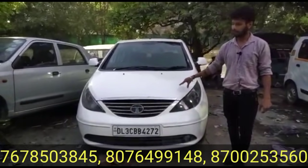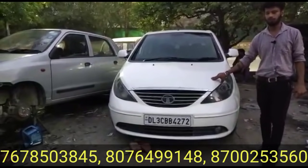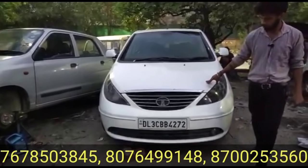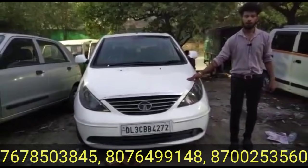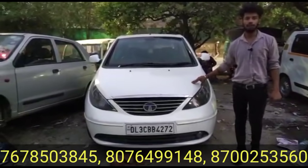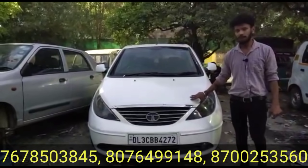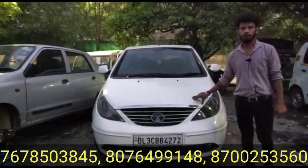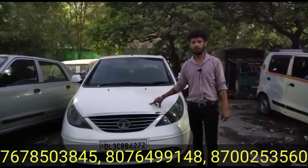Friends, this video features the Tata Manza Aquajet 2012 model — first owner, white color, and registration is also available with delivery registration. The price is 1,35,000 rupees. 2012 model Tata Manza Aquajet — 1,35,000 rupees.